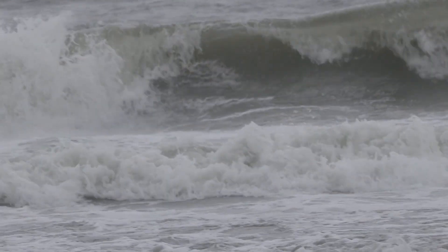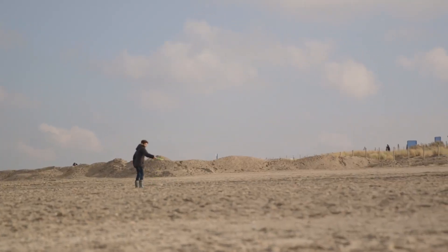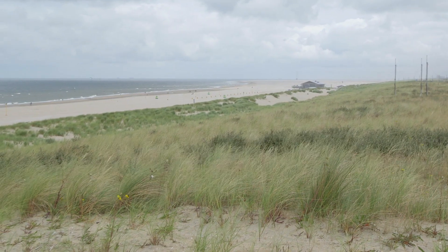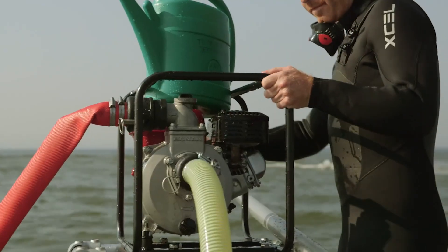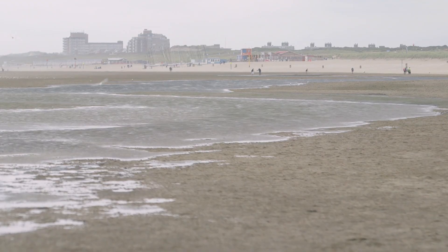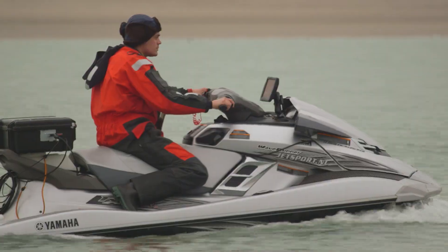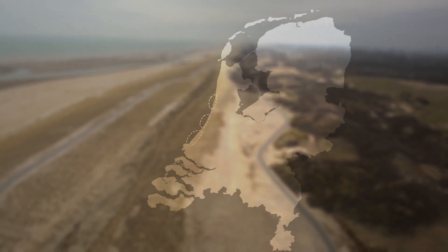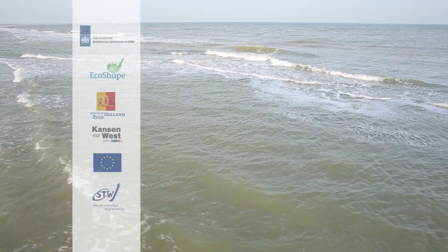Five years in, we have learned a lot about building with nature, but we still have many years to go — years in which we expect to gain more knowledge about this ambitious project. That knowledge contributes to the improvement of future coastal management plans and alternative beach nourishments. Research shows that the sand motor concept is applicable in several places along the Dutch coast as well as the rest of the world, and one of the first concrete follow-ups are plans for a sand motor in Norfolk, northeast of London. All the efforts in creating and researching the sand motor have proven very rewarding so far.